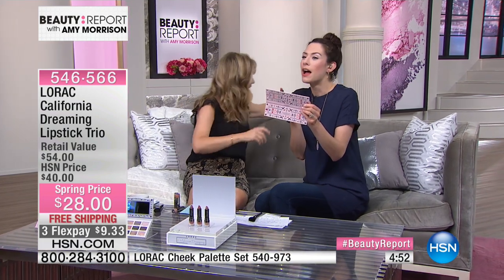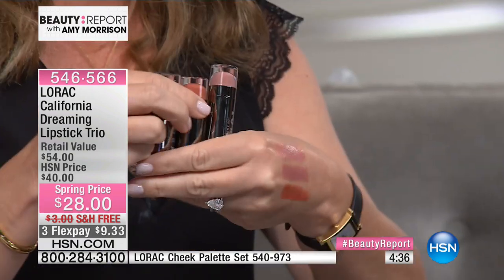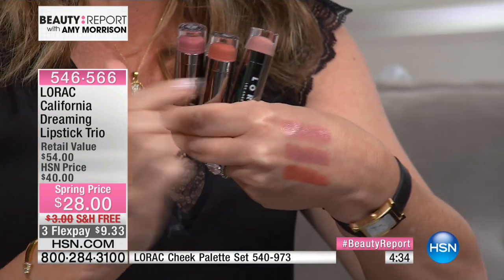It will sell out — this was done just for you tonight. I don't care what major department store you go to, you don't receive all three full sizes. These are $18 each. You get their three top-selling nudes — Cat Lady, which is always sold out at department stores — and we have all three of them for $28. What I love about Lorac: you can even see the color shining through on the bottom of the packaging.